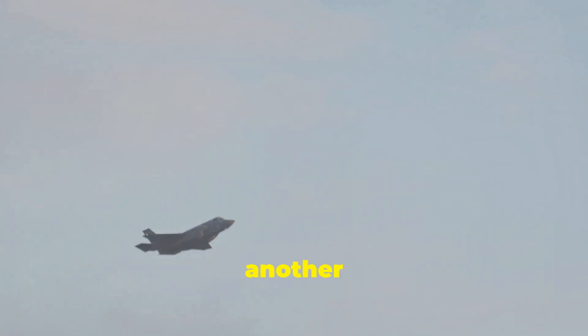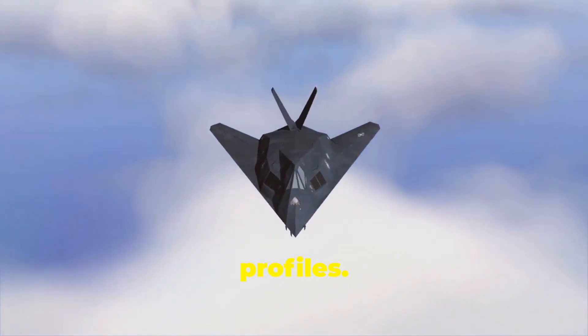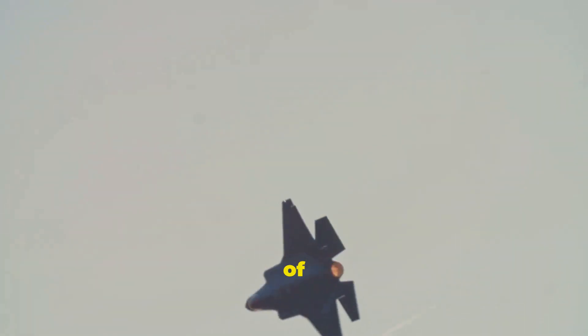Internal weapons bays are another key stealth feature shared by both aircraft. By carrying weapons internally, the aircraft maintain their stealthy profiles. These design similarities highlight the universal principles of stealth technology in modern fighter jet development.